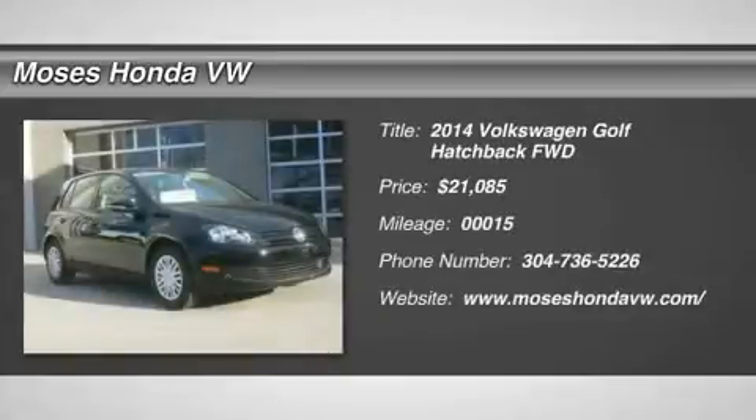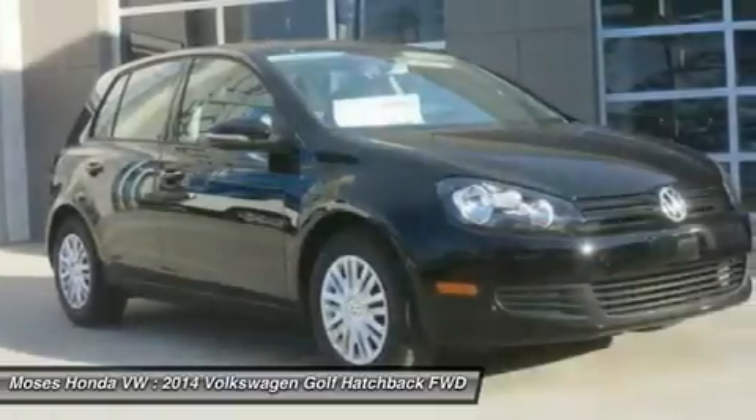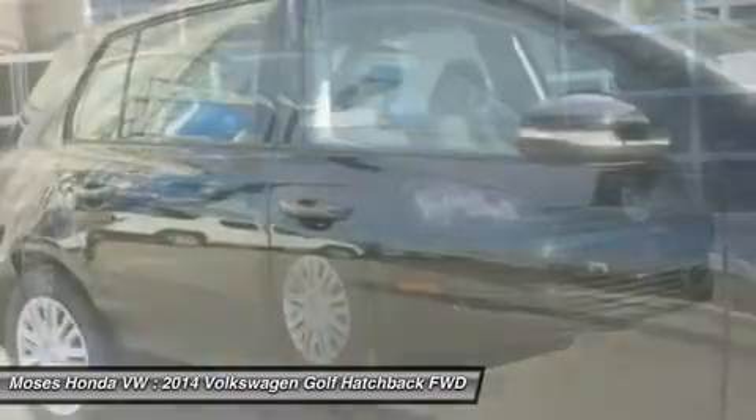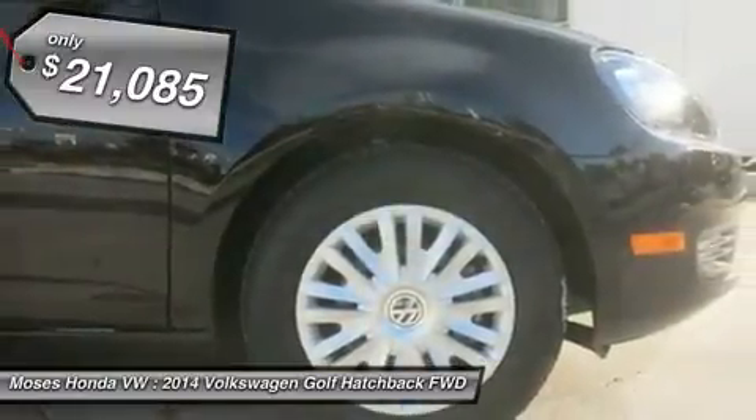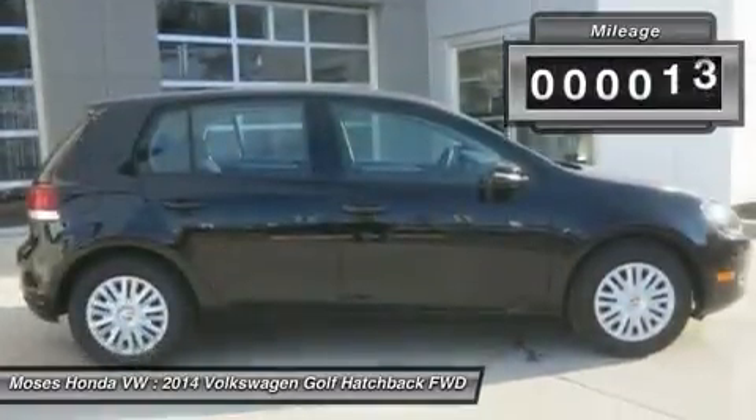You'll love this 2014 Volkswagen Golf. This is a car you'll want to take home. With 15 miles, it features automatic transmission and an exterior color of night black. Call us and be the first to open the car door today.